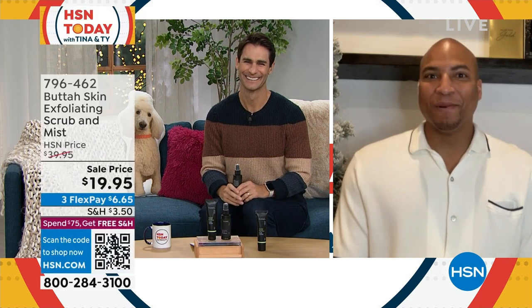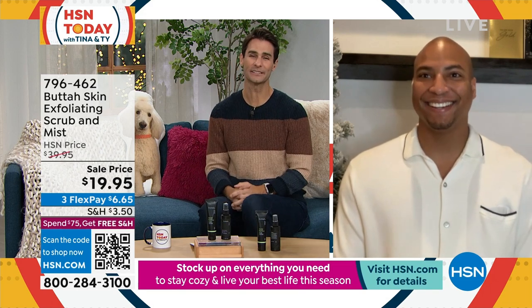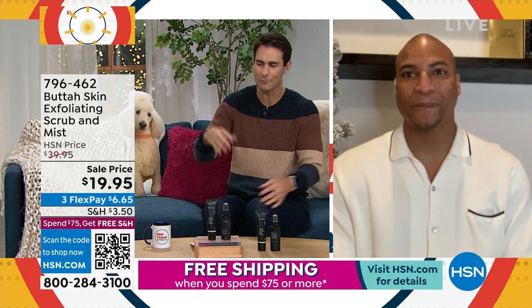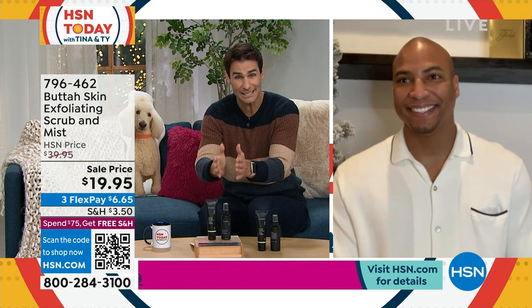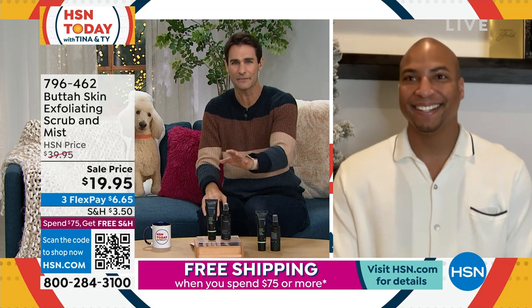Creator and owner of Buda — and a model himself — Dorian, welcome into HSN today. Thank you for being here with us this morning. Good morning Ty, how are you? Great to have you here. This is really good timing because moving into the new year, I think a lot of us look at what we've been doing — some habits, some routines — and we think we need to refresh, we need to rethink. So to be able to get both pieces today for under $20, it's perfect timing.